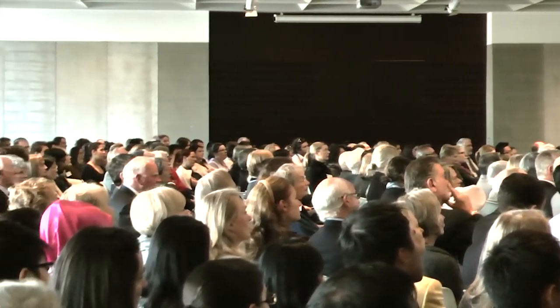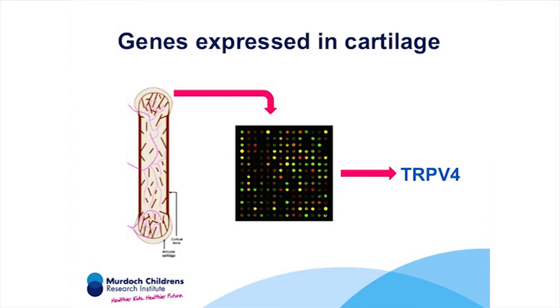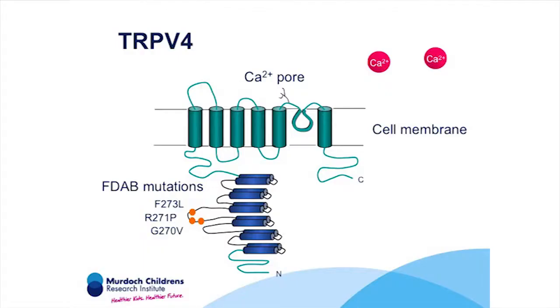Not all of our 25,000 or so genes are switched on in all parts of our body. It's this pattern of genes being turned on and off that makes our different tissues unique — what makes cartilage different from skin, bone, and muscle. The breakthrough in finding the FDAB gene came when we analysed data from another PhD student, Trevor Cameron. Trevor had used microarrays to identify all the genes switched on in cartilage. Because FDAB is a form of arthritis affecting cartilage, we expected the FDAB gene to be turned on in cartilage. Of the 80 genes in our disease region, really only one was highly expressed in cartilage.